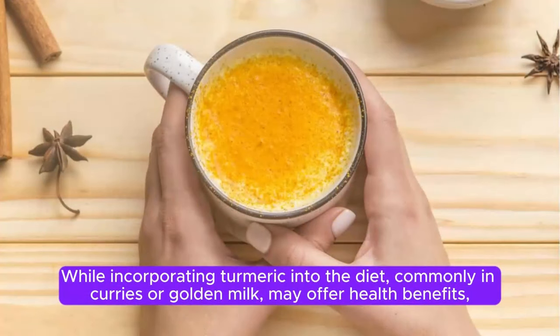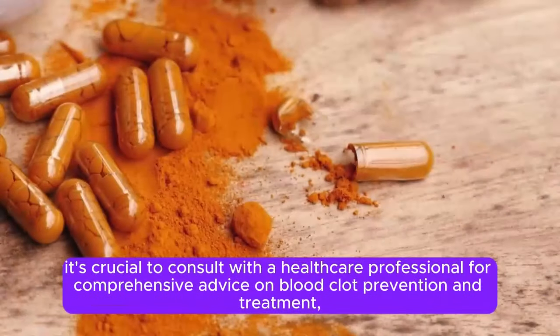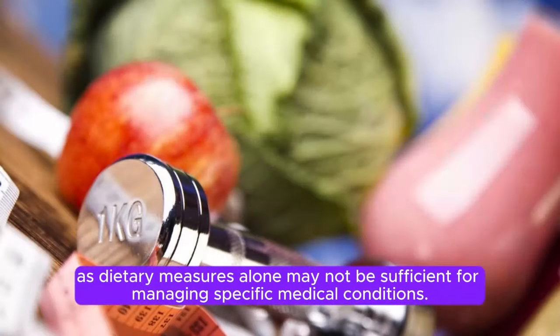While incorporating turmeric into the diet, commonly in curries or golden milk, may offer health benefits, it's crucial to consult with a healthcare professional for comprehensive advice on blood clot prevention and treatment, as dietary measures alone may not be sufficient for managing specific medical conditions.